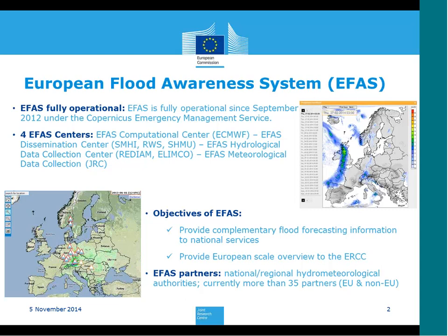The development of EFAS is already more than 10 years old and has involved collaboration with partner institutions. EFAS partners are mostly the national or regional hydrometeorological authorities responsible for flood forecasting in their region or country. Currently we have more than 35 partners — not only EU members but also non-EU. The only limiting factor for becoming an EFAS partner is the model domain.